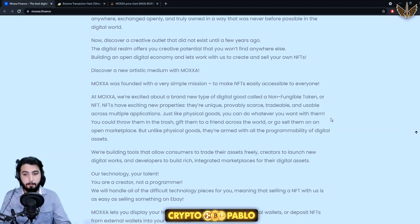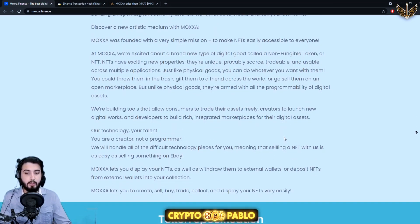Just like physical goods, you can do whatever you want with NFTs — throw them away, give them to a friend across the world, or sell them on an open marketplace. But unlike physical goods, they're armed with all the programmability of digital assets. Moxa is building tools for consumers to trade assets, creators to launch new digital works, and developers to build rich integrated marketplaces.